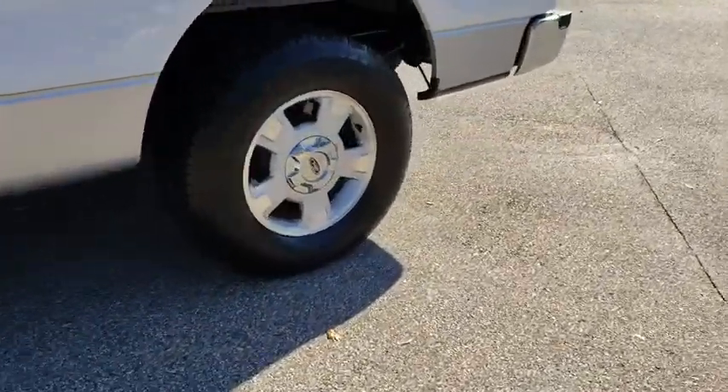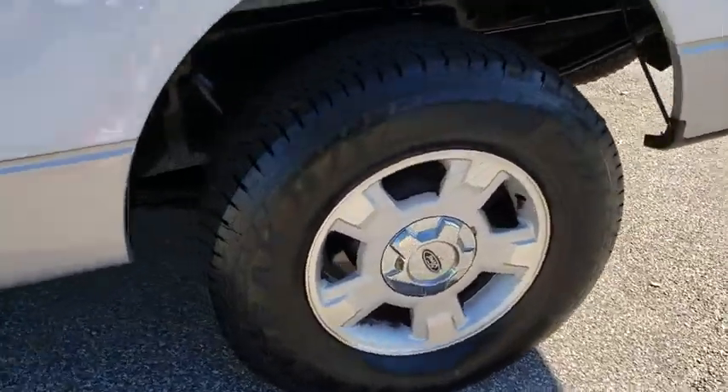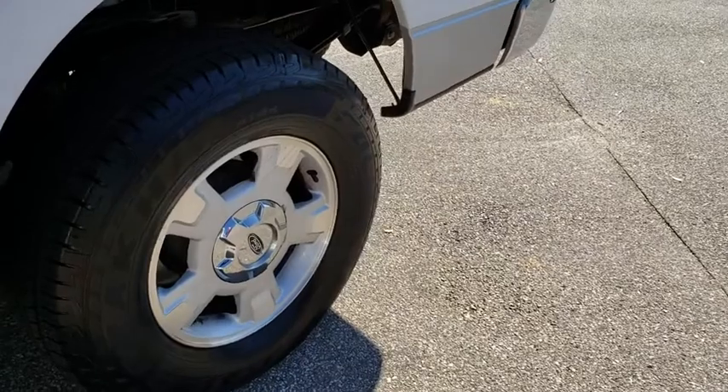This vehicle is CarFax certified one owner and qualifies for CarFax buyback guarantee. Come see the car for yourself.